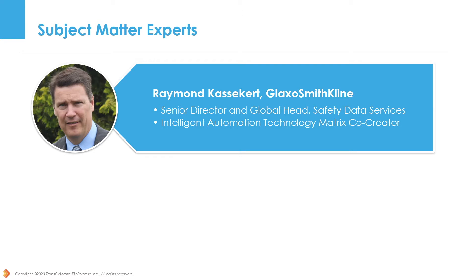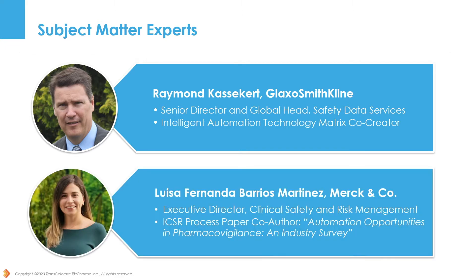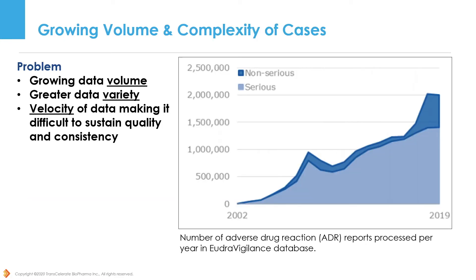I'm Ray Kasekert with GSK. I helped create Transcelerate's Intelligent Automation Technology Matrix. Joining me is Luisa Barrios from Merck, who is one of the co-authors of Transcelerate's ICSR process paper. One of the common challenges we all face as PV professionals is how to deal with the growing expectations and growing volumes of ICSRs.